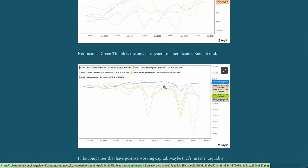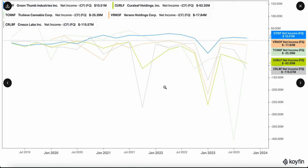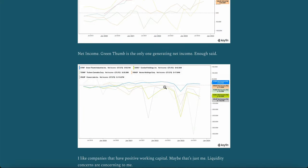Net income: Green Thumb's the only one with any, and it's not much, but it's still better than the rest. Yet again, you'll see Cresco at the bottom, Green Thumb at the top, and then Curaleaf, Trulieve, and Verano in between. But they're all negative except for Green Thumb.